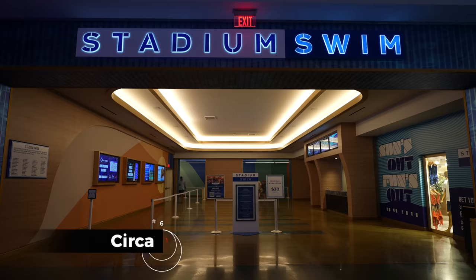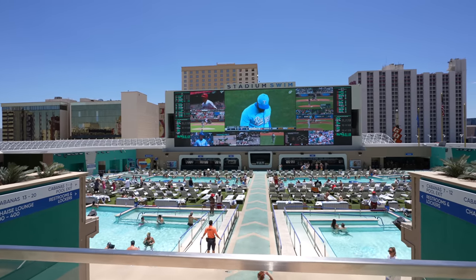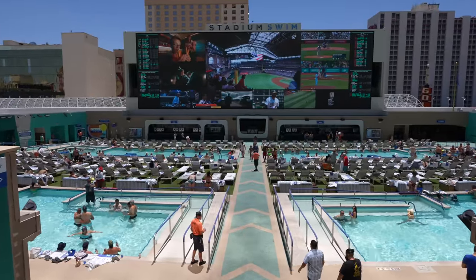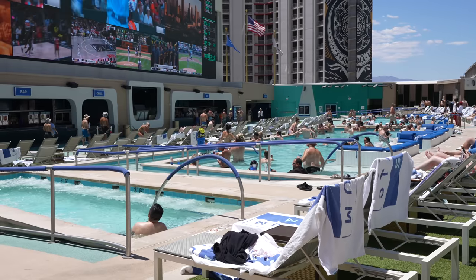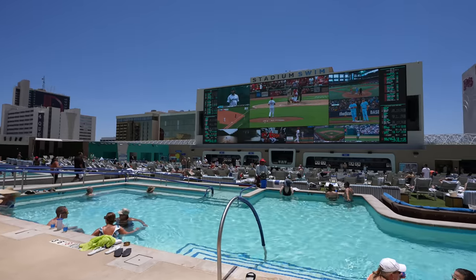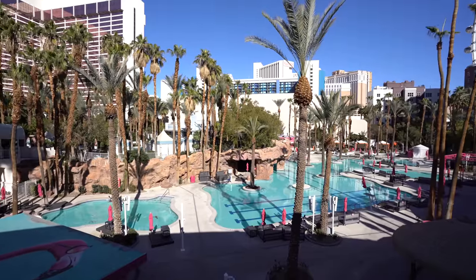Number six goes to Stadium Swim at Circa. This is the most unique option on the list and for some it's a no-brainer because it is sports themed. There are six pools all facing a 40-foot screen which plays games — basketball during March Madness, for example — and it is absolutely a party atmosphere. General admission is between $20 and $40, and it's free for those staying at the D, the Golden Gate, or Circa. A huge perk: this pool is open year round and they heat the pools to basically bath water, so in the middle of December you can watch football in a pool. For sports fans, for the Super Bowl or March Madness, you don't want to miss Stadium Swim.